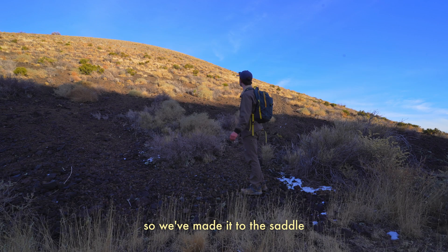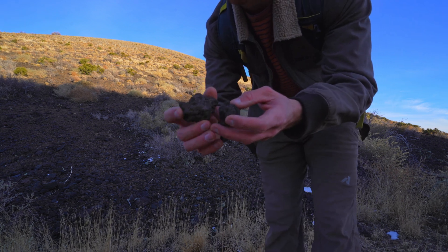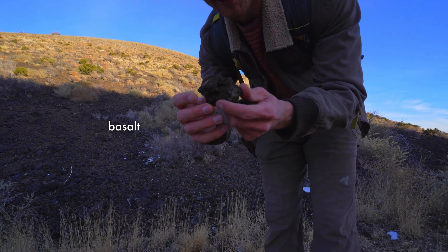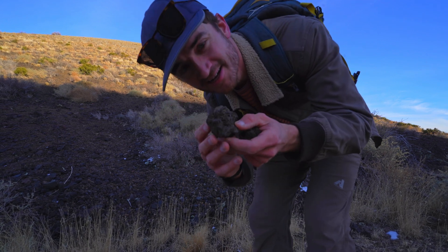So we made it to the saddle, now we just have to zig-zag our way up. You can see there's clearly — I don't know the name of this — but that type of volcanic rock. That's amazing.